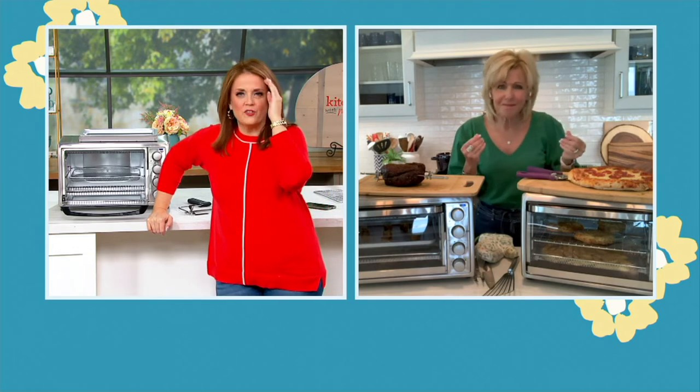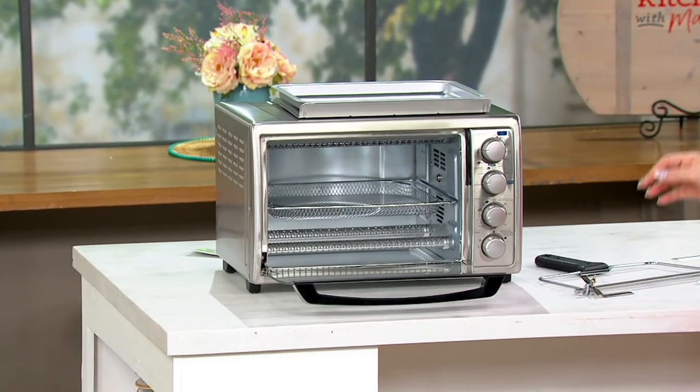That pizza looks amazing and you've got it nice and crispy on the bottom, cooked all the way through. That's what we love — it works so well. Here's another thing — everybody knows that I love my chicken fried chicken.